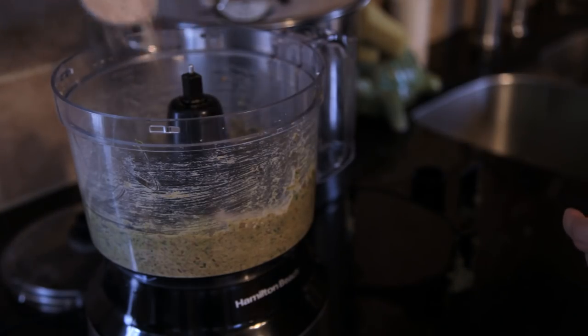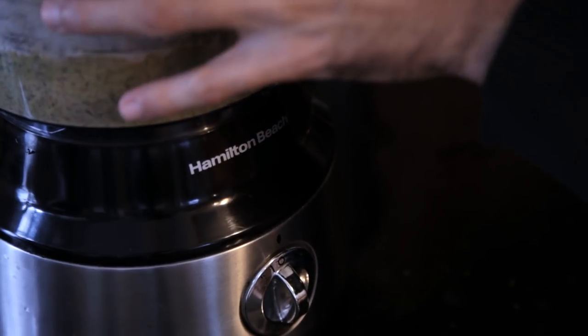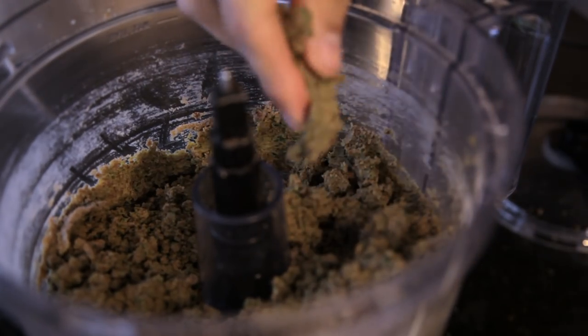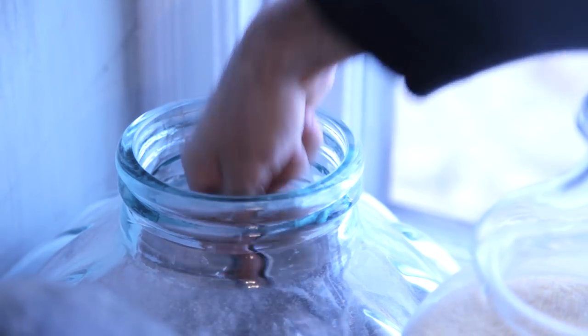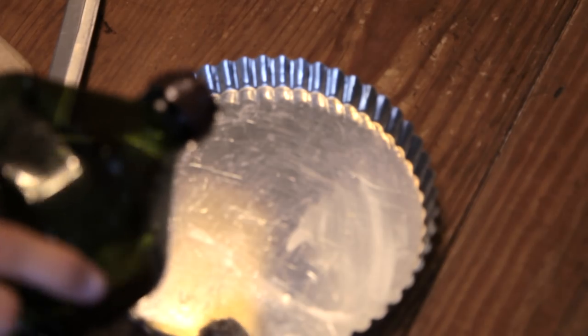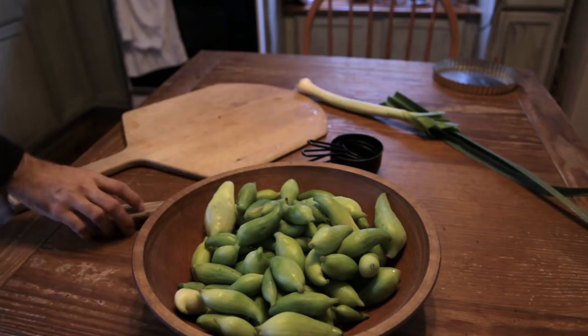Teff is an ancient Ethiopian grain that is gluten-free and is the basis of traditional injera bread. I added just about enough flour to get the mixture dry and flaky — there isn't an exact measurement, as this depends on the moisture already in the recipe. I then put the mixture in the freezer while I made the filling. I also oiled a shallow tart pan and put it into the freezer to cool. You want pastries to be very cold when you put them into the hot oven to ensure crispness.